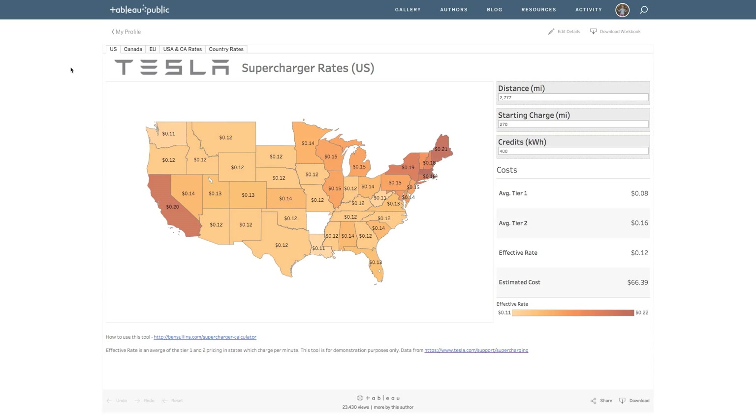I built a tool for you to use, and I have another video linked in the card. It shows the actual rates by state in the United States, as well as provinces in Canada and countries in Europe. You can use this to calculate what the cost may be based on how many miles you drive per month or per year.